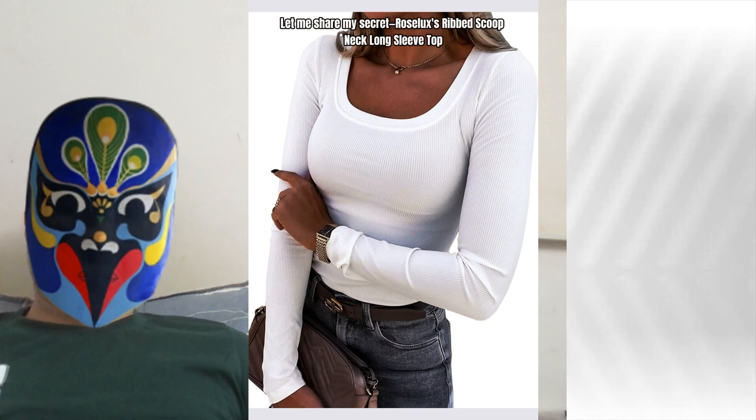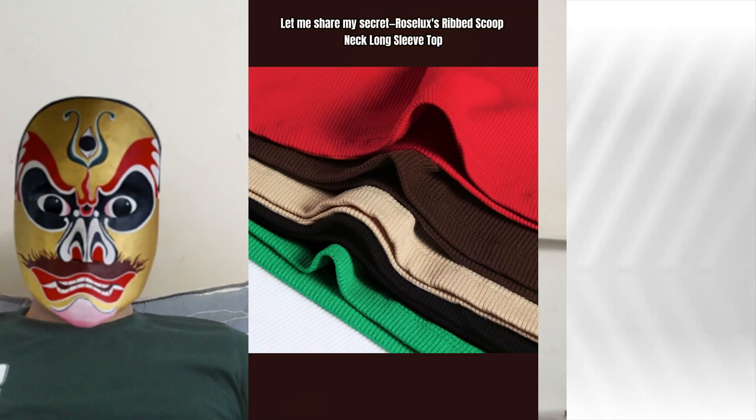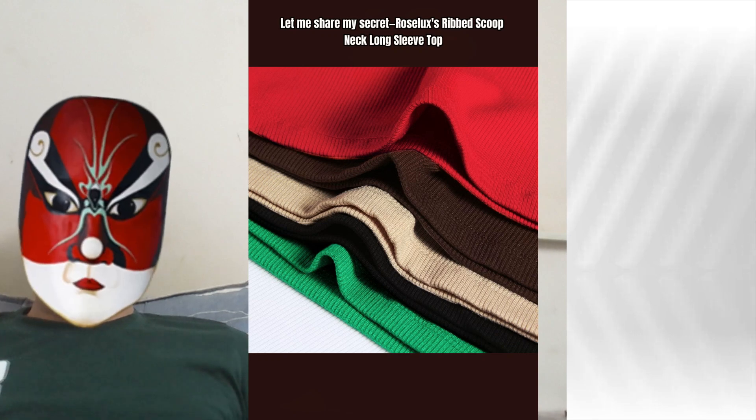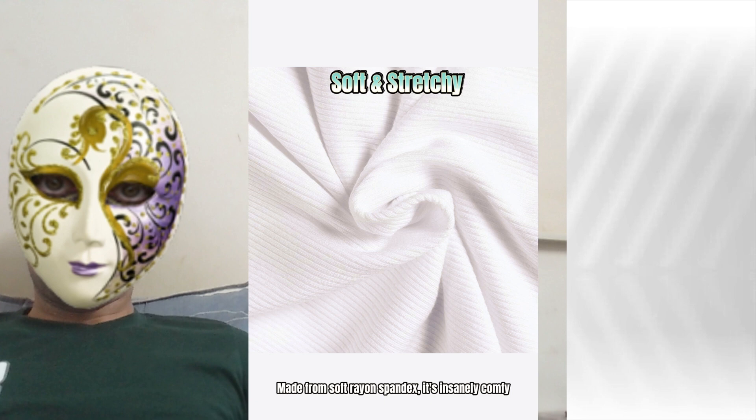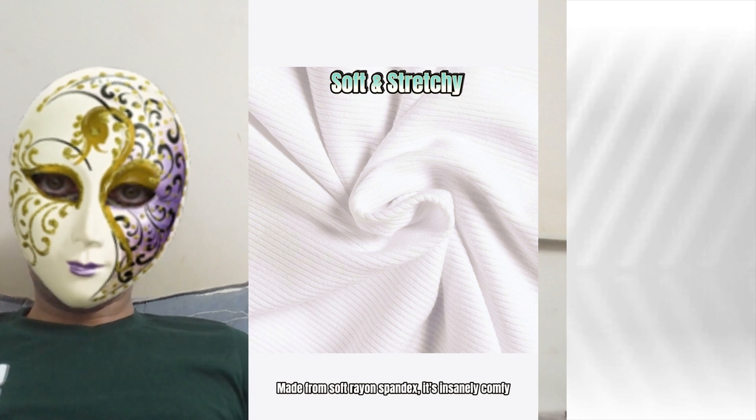Feeling frumpy lately? Let me share my secret. Rose Lux's Ribbed Scoop Neck Long Sleeve Top — it's like a hug you can wear. Made from soft rayon spandex, it's insanely comfy.